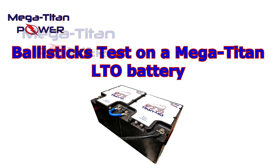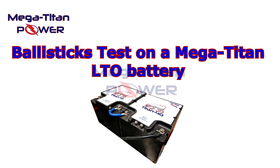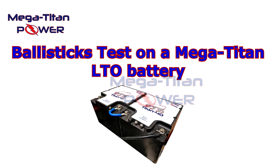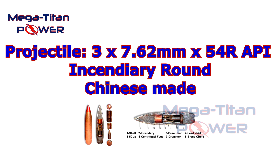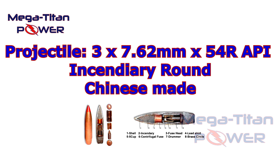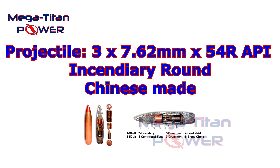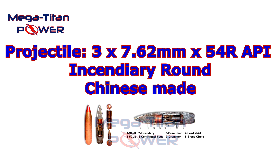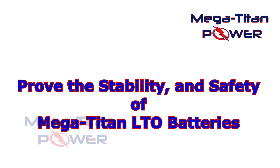Mega Titan Power are taking battery testing to a whole new level to prove the safety and reliability of their Titan 40 LTO battery. Today, Mega Titan Power fired three Chinese-made 7.62mm 54R API incendiary rounds straight into a single Mega Titan LTO battery, while having four lights connected and drawing eight amps from the battery, to see if this powerhouse of battery technology can withstand the hit, shockwave, incendiary explosion, and heat.